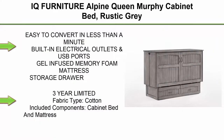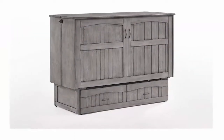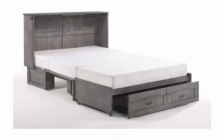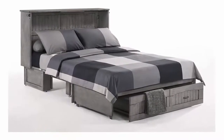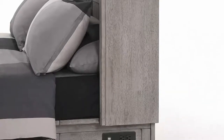Top 1. Furniture Alpine Queen Murphy Cabinet Bed, Rustic Gray. Easy to convert in less than a minute, built-in electrical outlets and USB ports, gel-infused memory foam mattress, storage drawer, hardwood construction, 3-year limited warranty, fabric type cotton, included components: cabinet bed and mattress. This space-saving guest bed is an attractive cabinet or TV stand by day, then converts to a queen-size guest bed in less than a minute when needed.